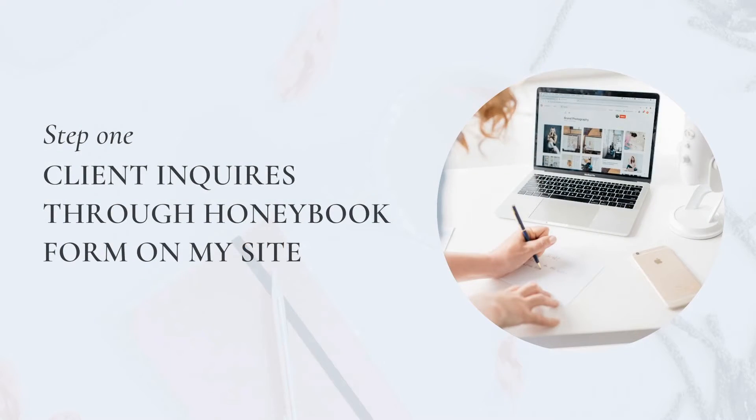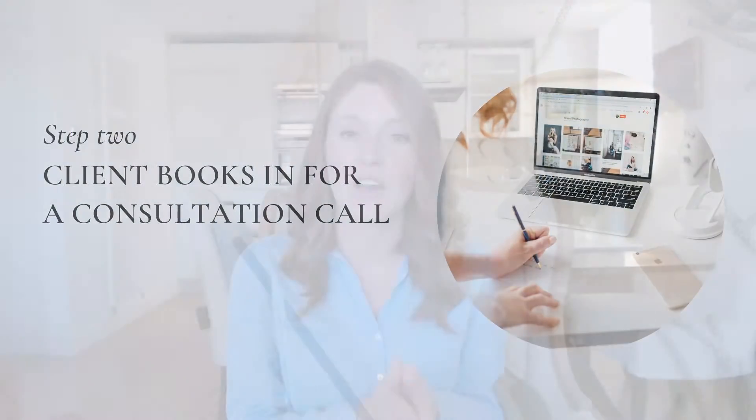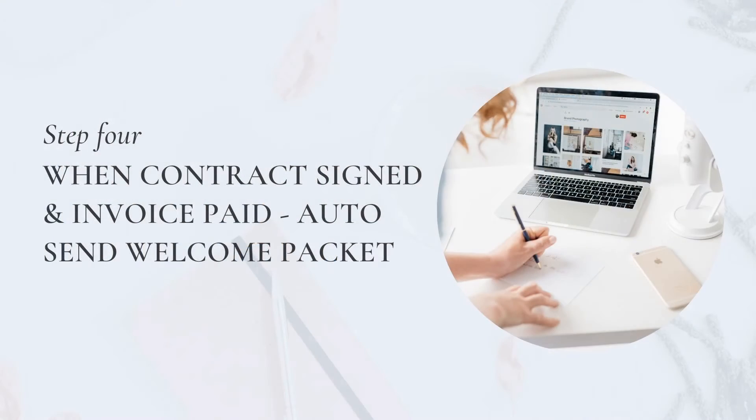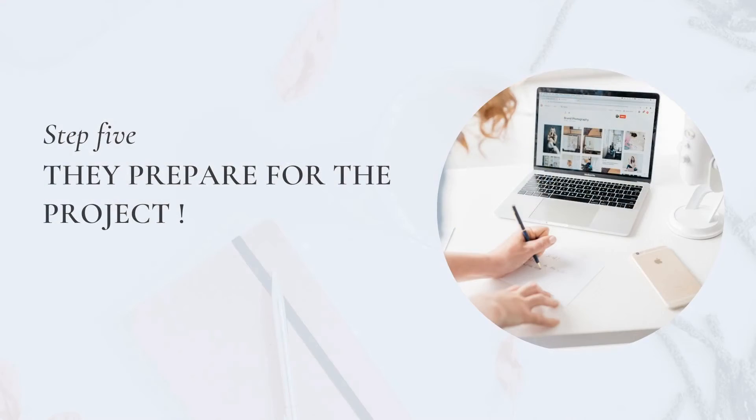For me, step one was the client would inquire through a HoneyBook form on my website. Second, they would book in for a consultation call. Third, we would have that consultation call, and if I thought it was a project I wanted to take on, I would tell them my next available design dates and they would pick one. I would then send over their contract and invoice for that specific design date. Step four: when they signed their contract and paid their invoice, my welcome package would automatically send to them, which would walk them through the onboarding process via PDF, as opposed to me having to do it every time.